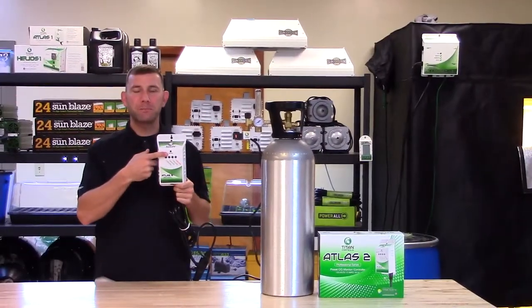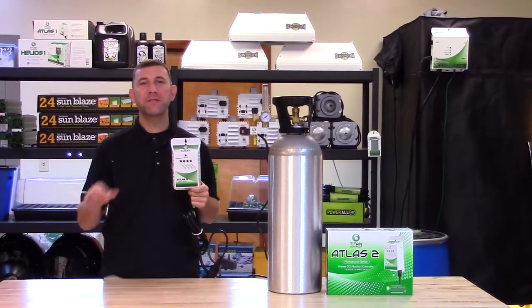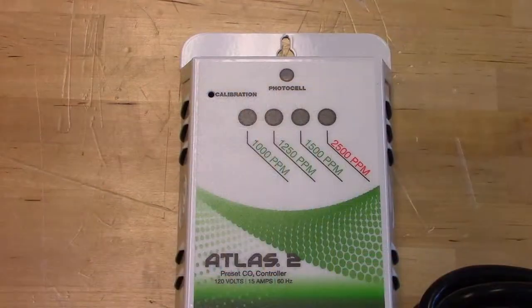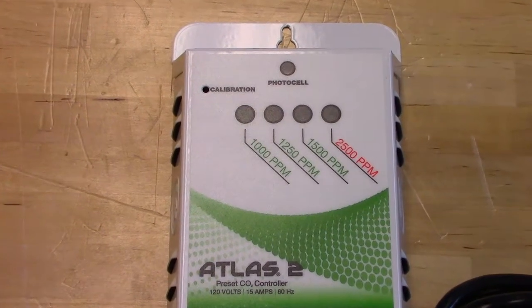The built-in photocell allows CO2 enrichment only during daylight hours. This feature provides CO2 to your garden during the lights-on cycle only. The Atlas II uses flashing LEDs to indicate the current ppm level in your garden.